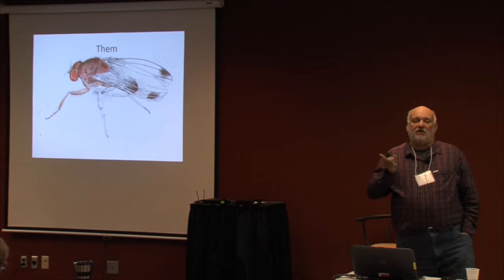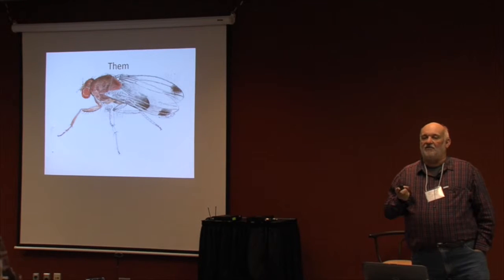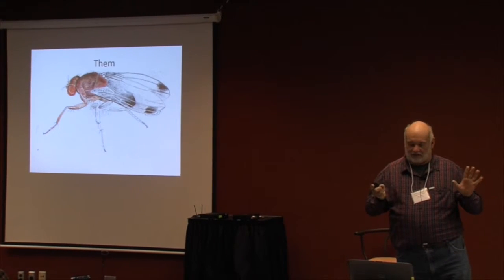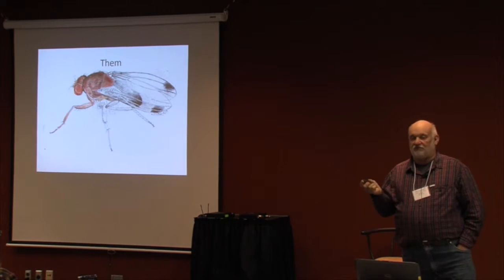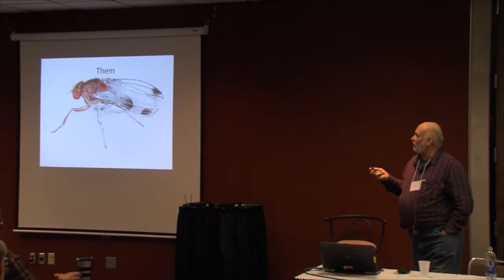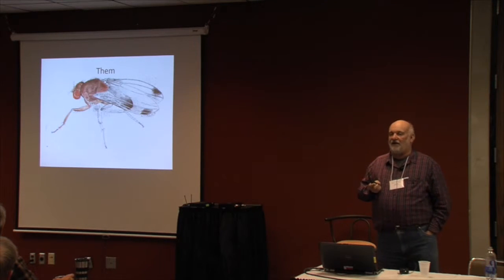I want to first talk about this critter here. I'm going to kind of date myself, but when I was a kid watching TV back in the 50s and 60s, one of the first horror movies was called Them — big bugs that attacked this town. Well, they're back in the form of the spotted wing drosophila. Obviously they're not this big — they're more like that dot in the left-hand corner. You barely can see them.